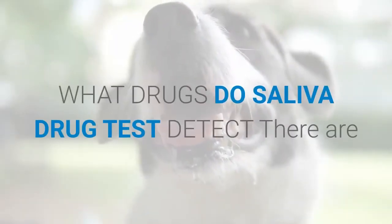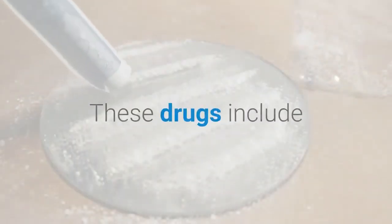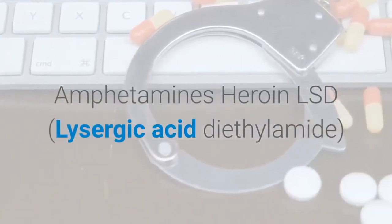What drugs do saliva drug tests detect? There are a series of drugs that oral drug tests detect. These include: cocaine, marijuana, opiates, methamphetamine, amphetamines, heroin, and LSD (lysergic acid diethylamide).